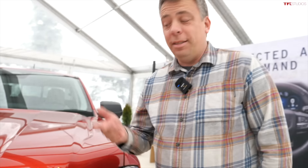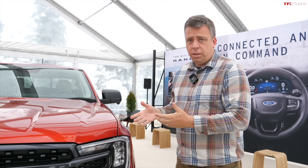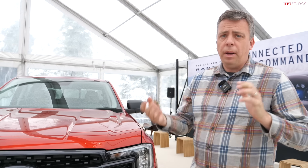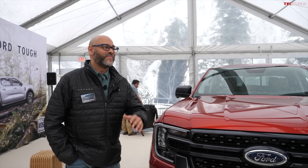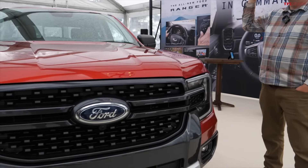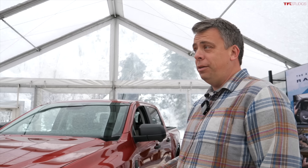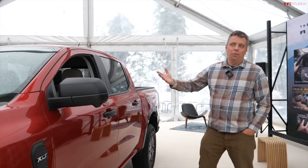This episode of TFL Talking Trucks podcast is dedicated to the all-new 2024 Ford Ranger. You'll see the base Rangers — this happens to be an XLT — and also the Raptor Ranger. At the end of this episode we can compare the Ranger Raptor, maybe even to some other Raptors in the family. Here I have chief engineer Juan de Pena. We're in Utah near Salt Lake — it's snowing outside but we're indoors.